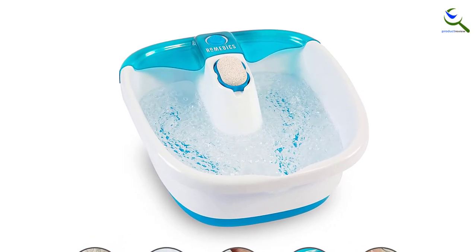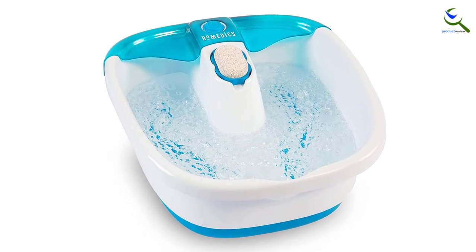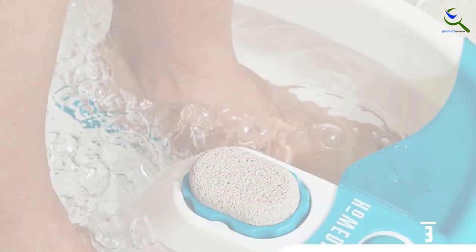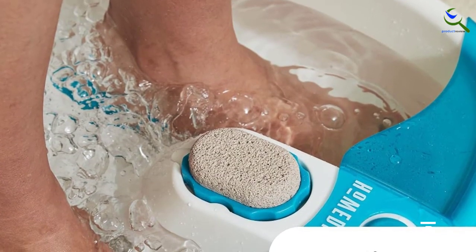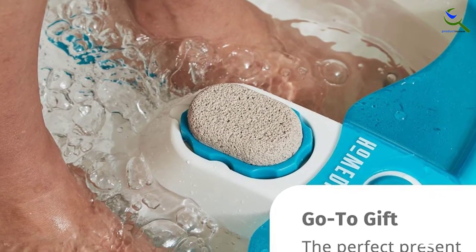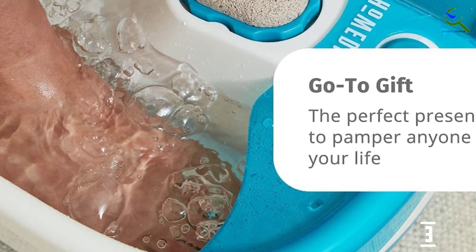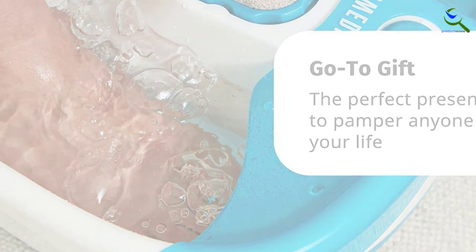Once you plug in the spa, the toe touch control activates the vibration. Also, in the center of the foot bath is a pumice attachment for targeting calluses. Our tester loved the relaxing massage the raised nodes and vibration created, but wished that it did not make quite as much noise, which can take away from the spa-like experience.